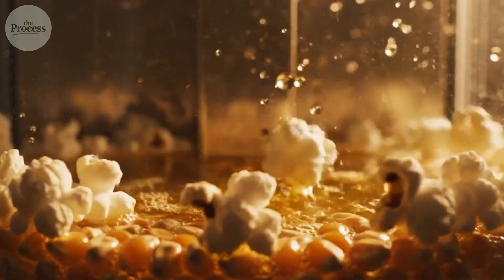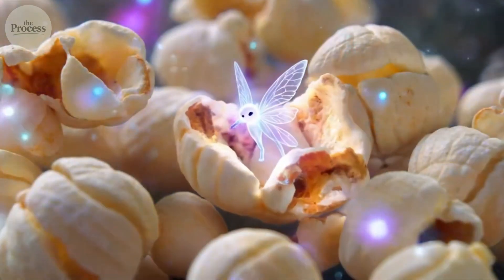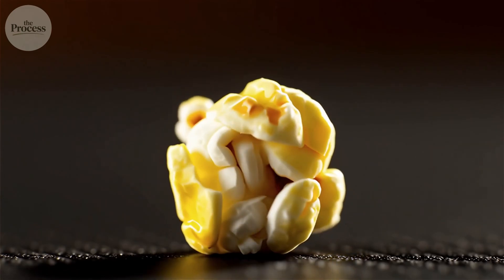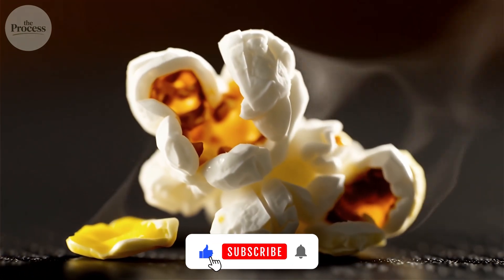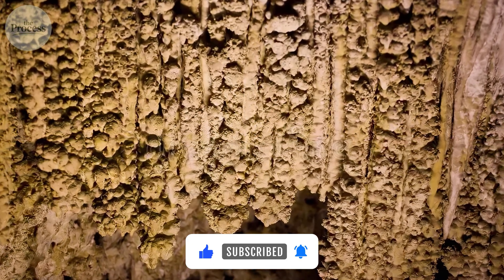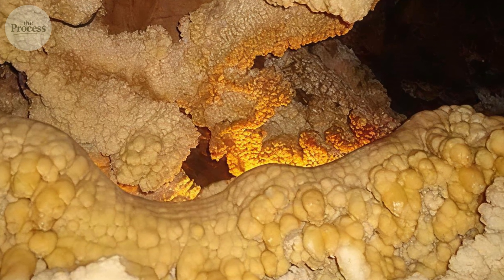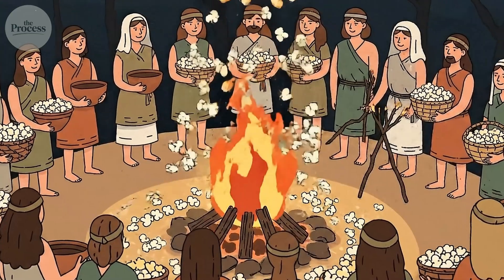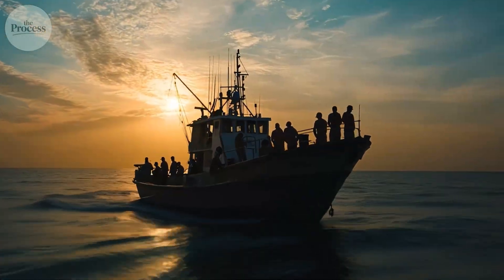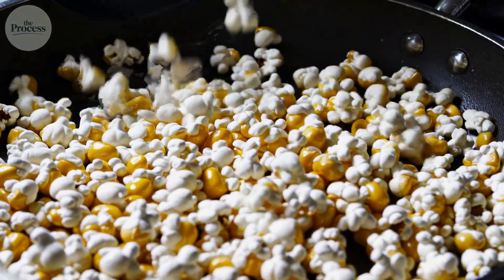They didn't understand why it worked — they only knew it did. Some tribes believed spirits lived inside each kernel, growing angrier as their homes heated until they burst out as puffs of steam. Archaeologists have found popped kernels in caves across the Americas, some over 5,000 years old. The Aztecs used popcorn in ceremonies and decorations, and by the time European settlers arrived, indigenous peoples had been perfecting their popping techniques for millennia.